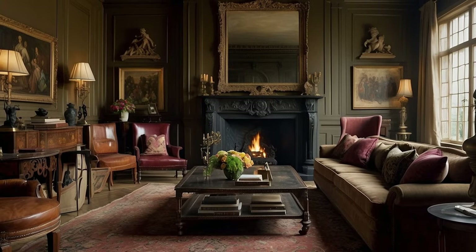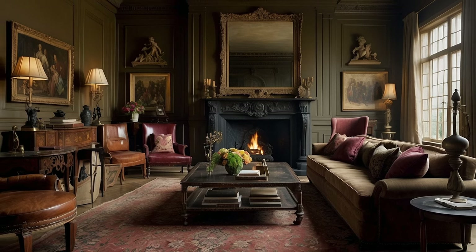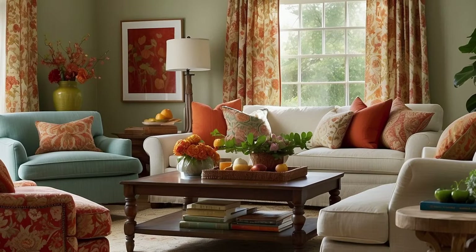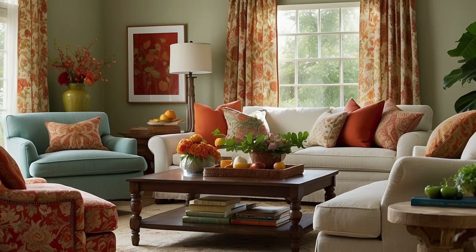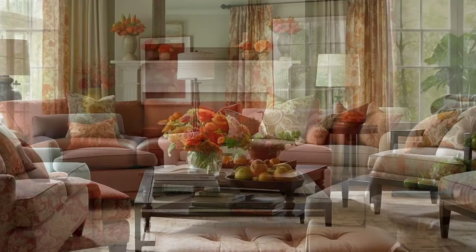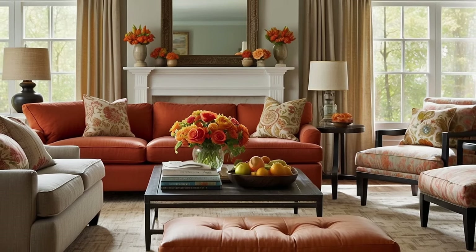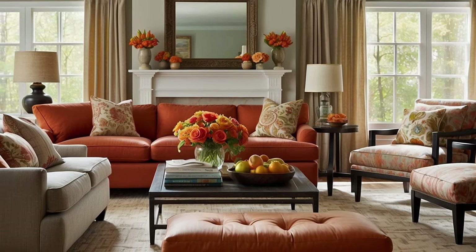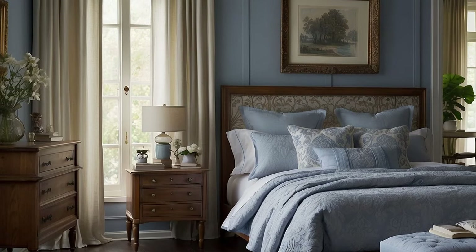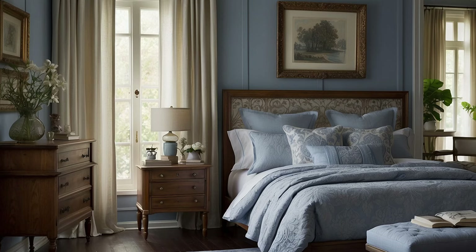Incorporating the emotional impact into your traditional décor color palette requires a thoughtful blend of color psychology, historical and cultural significance, personal connections, harmonious balance, careful consideration of color intensity, and adaptability to seasonal changes. By deeply engaging with the emotional dimensions of color, you create not just a visually stunning home, but a sanctuary that resonates with the hearts and minds of those who inhabit it, embodying the true essence of traditional décor.